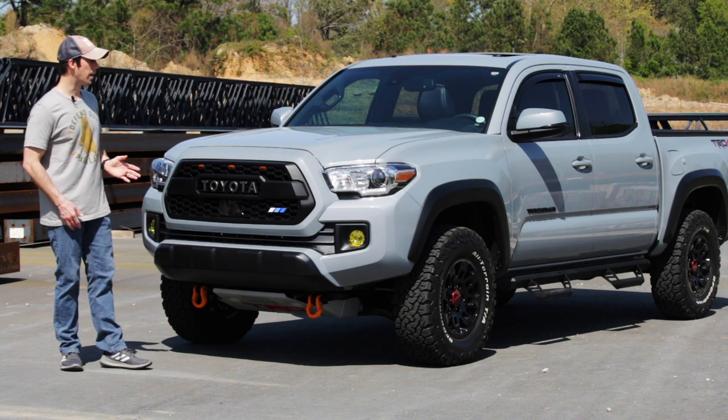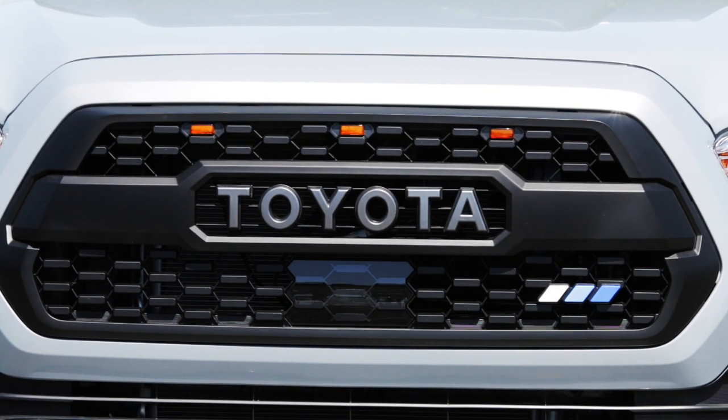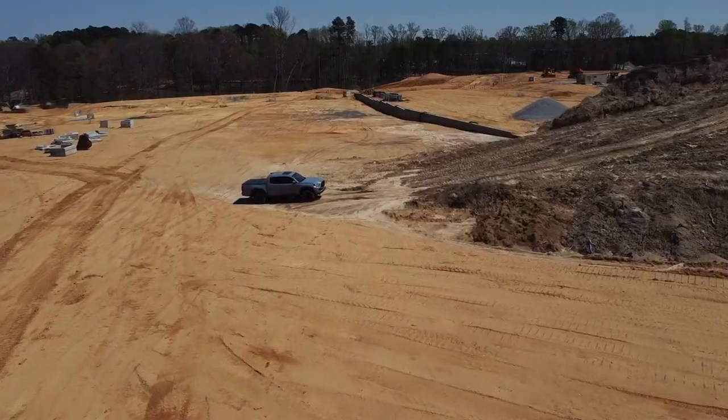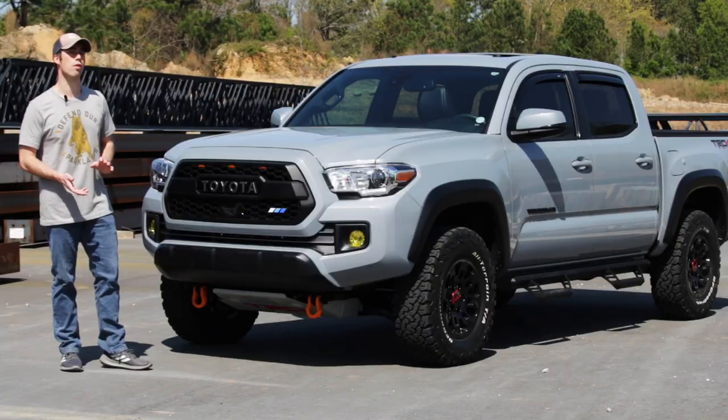If you look at this truck with the gray and black trim, the black wheels, and a couple of modifications Billy has done, it really sets itself apart on the road. I love seeing this truck around — the design, the color scheme — it's just a great looking truck overall.